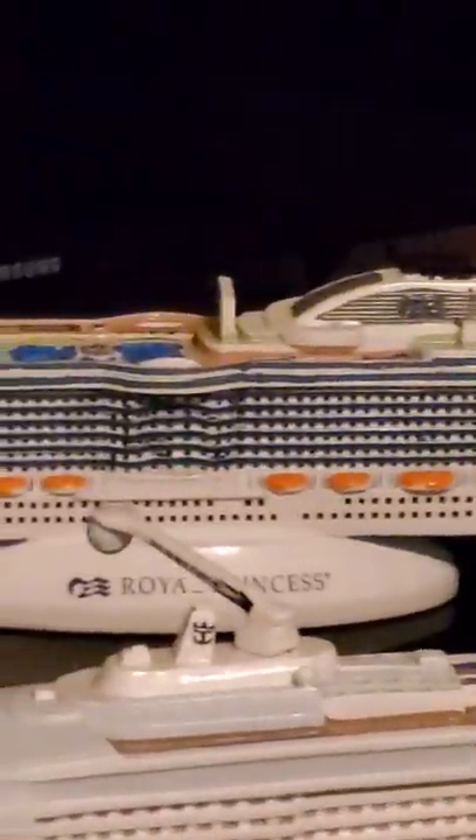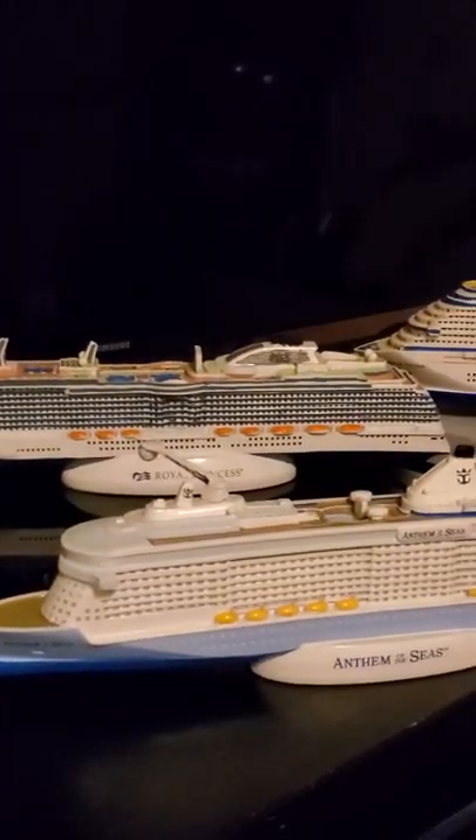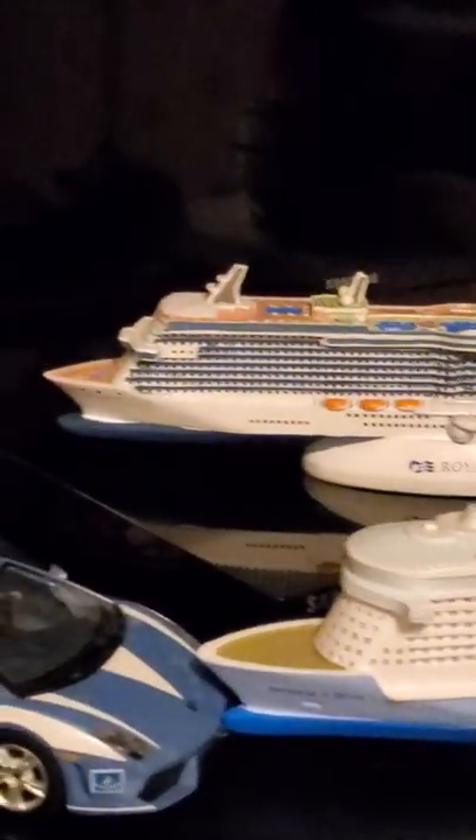It has a flat, super big flat screen TV where they show the movies on the stars. Right now it's actually not painted this way, but they paint it there in the front. It has now a little Princess logo.